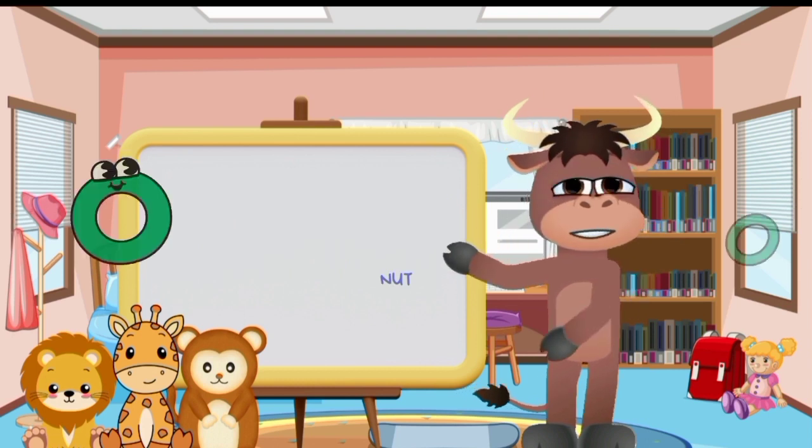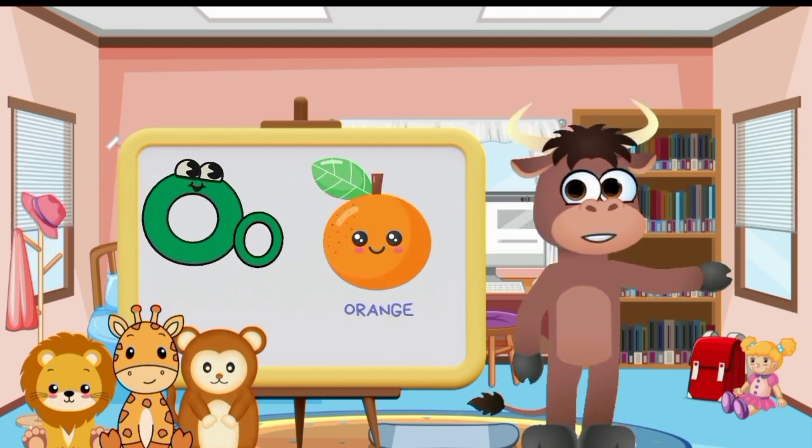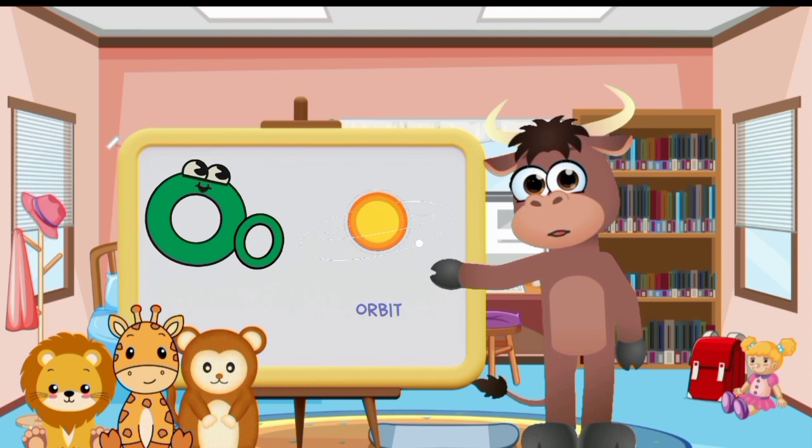Big letter O and small letter O. Octopus. Orange. Onion. Ocean. Oven. Orbit.